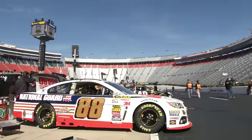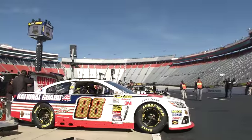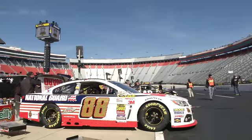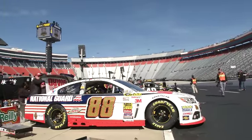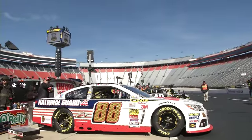Hello, this is Garage Cam presented by Mobile One. I'm your host, Matthew Dillner, looking at Dale Earnhardt Jr.'s car. We've got a 30-minute show here to show you all the cars and stars of the Sprint Cup Series, and we have a lot to talk about.